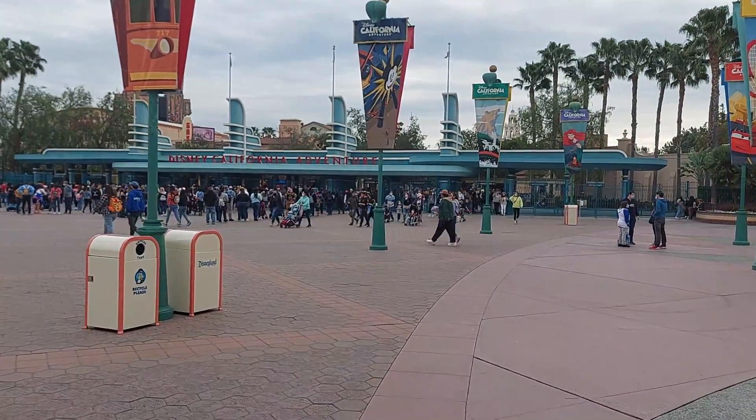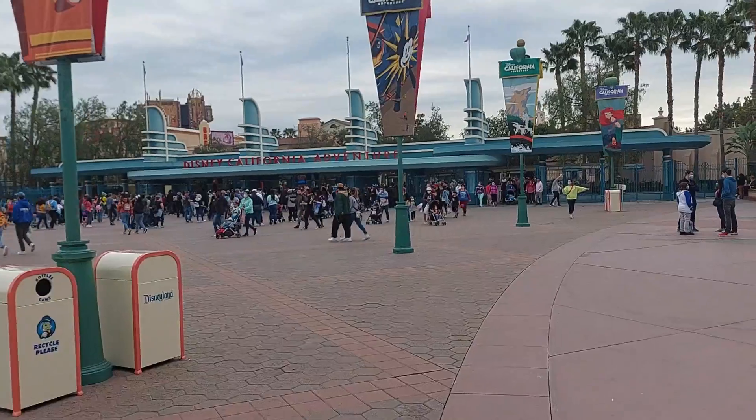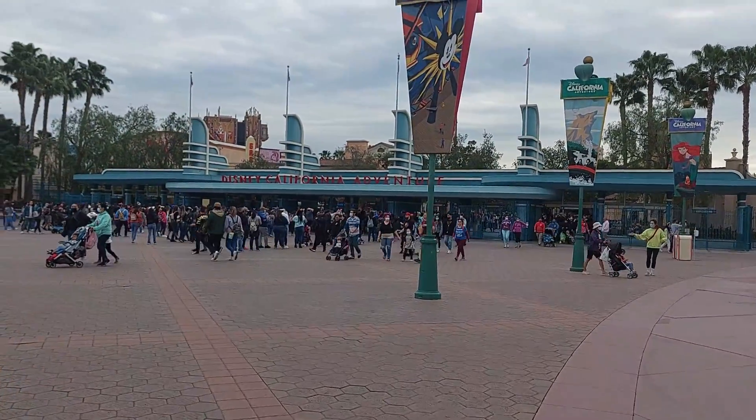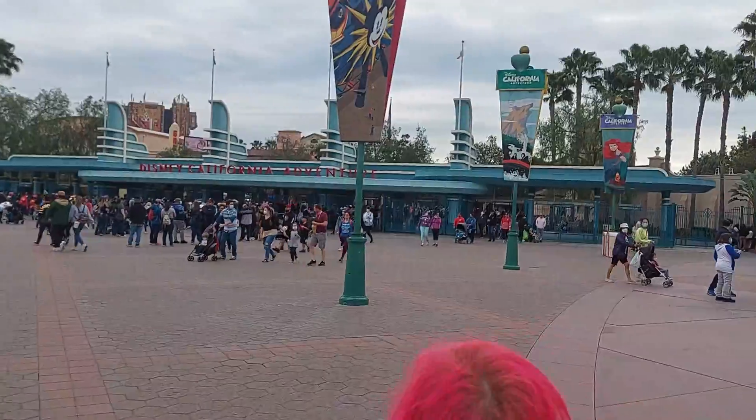Alright, we're going to head over to DCA and check out any construction that's going on over there. I don't know if there's a lot or any, but we'll head over there and take a look and see what's going on at DCA.